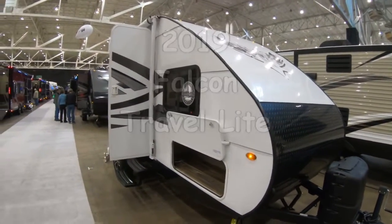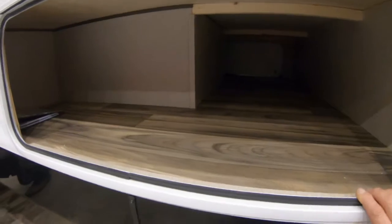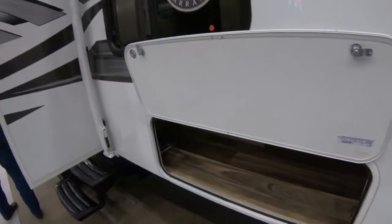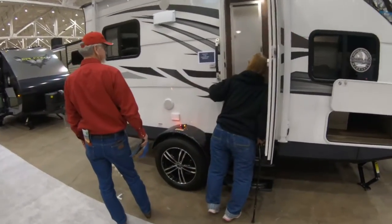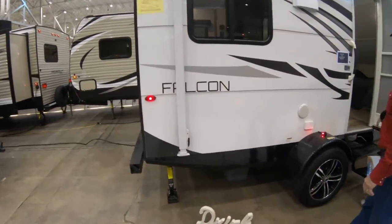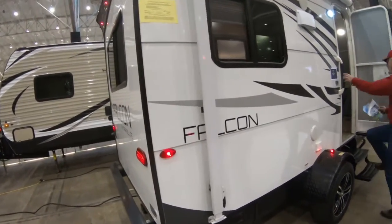We have a Falcon travel trailer by Travel Light. We have under-bed storage and pass-through. The model number is an F20.